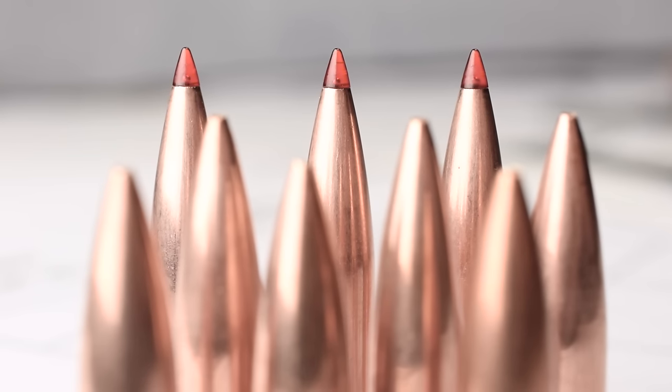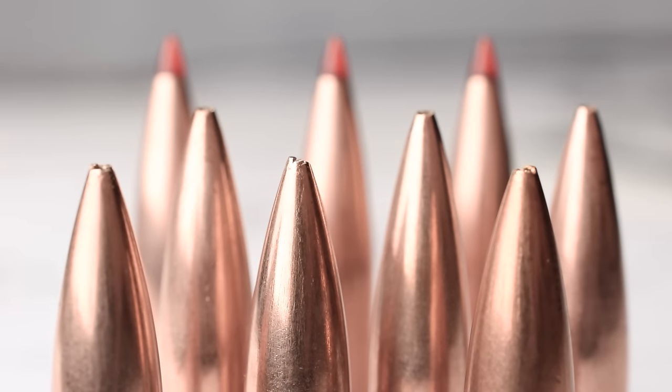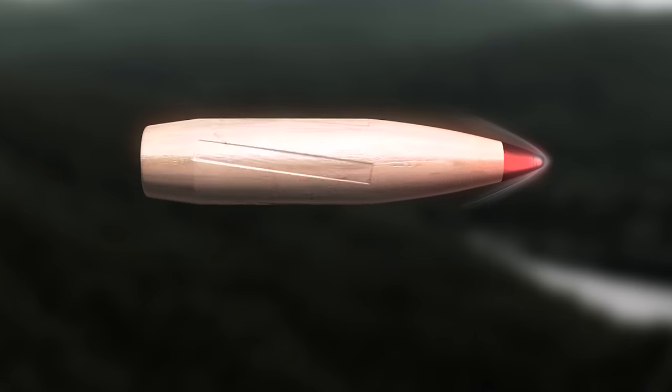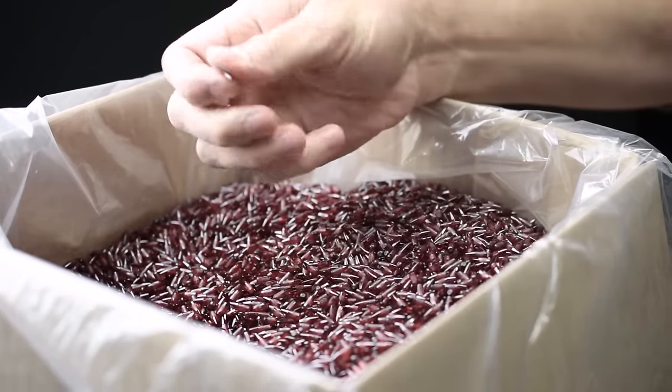It gives you a completely 100% consistent tip shape from bullet to bullet, lot to lot. You can't get that with a hollow point. You can't get it any other way. One of the things that we're trying to establish by using a tip like that is a ballistic constant, and by using the material that we're using we know that it's never going to vary regardless of what our customer is doing. Another thing the tip does on the aerodynamic side is it's the perfect meplat.